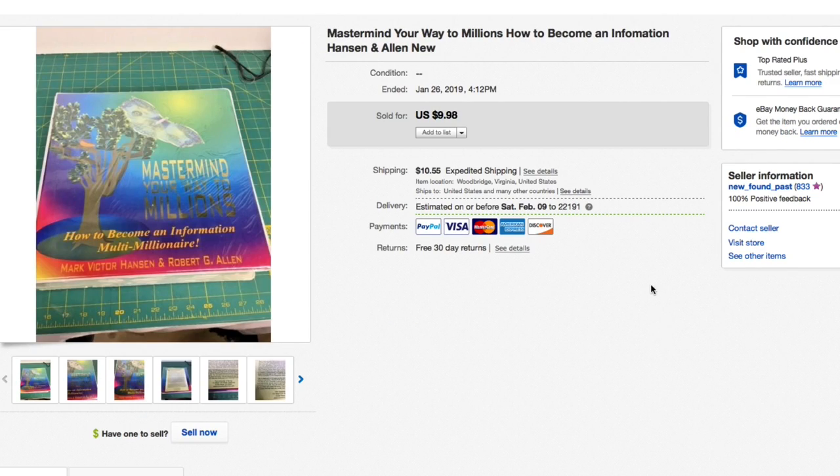Next up, 'Mastermind Your Way to Millions: How to Become an Information Multimillionaire' — on cassettes. Picked this up for just a dollar or two. This kind of get-rich marketing material doesn't sell in thrift stores, but it can be valuable. I had this listed for $30 to $40 but it just wasn't selling — I had it for a couple of years. When I did my reorganization and inventory, I reduced it to $10 plus shipping and it sold almost immediately.